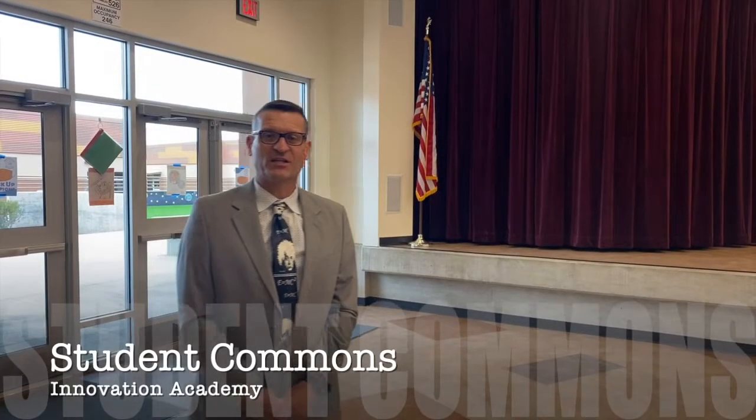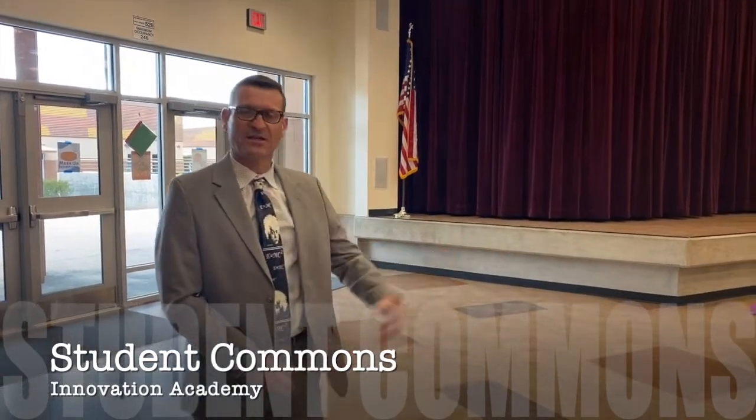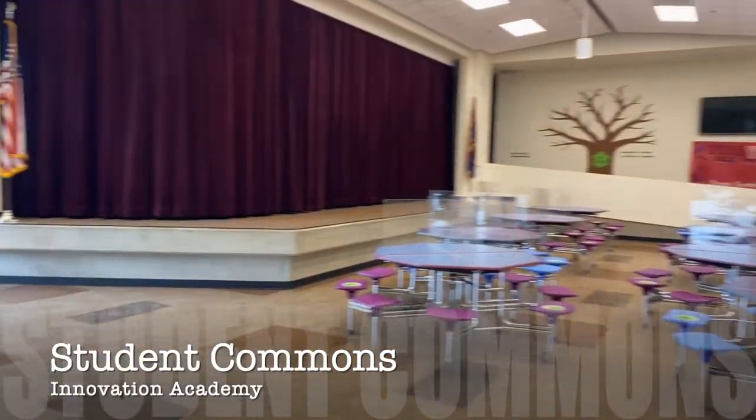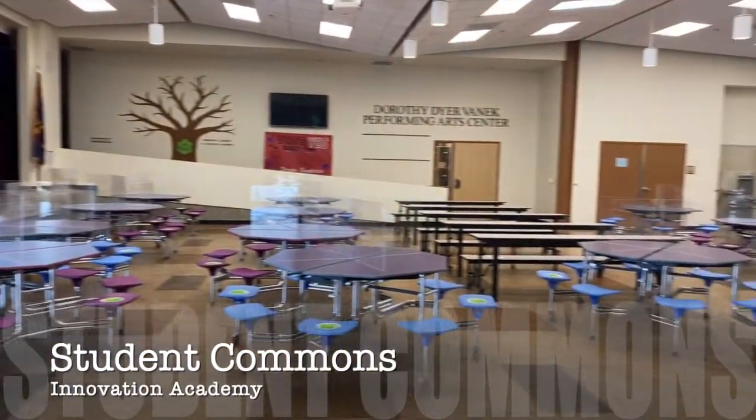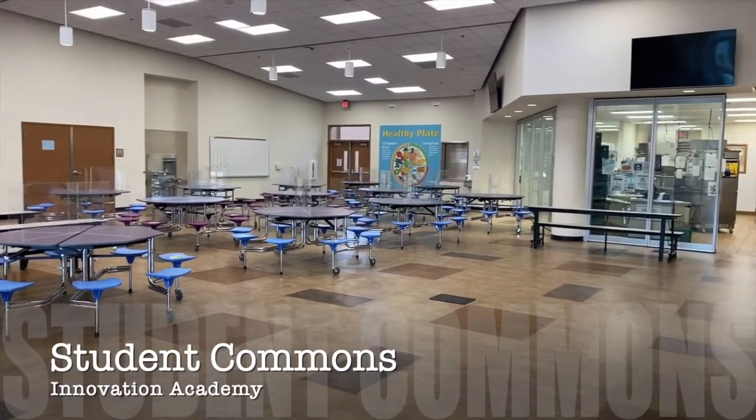Welcome to the Innovation Academy cafeteria. Our students have a 40-minute lunch period — for 20 minutes they're inside eating lunch, and for 20 minutes they get to go out to the playground. I want to assure you, we do not rush students through lunch. If they need more than 20 minutes to eat, they're more than welcome.